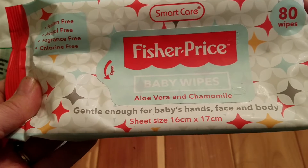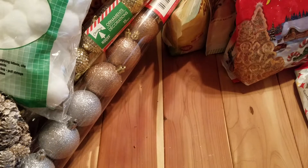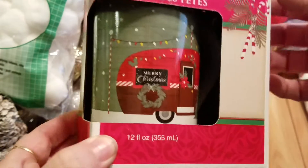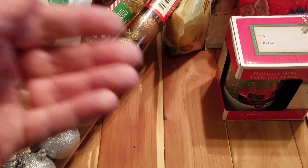I also picked up a pack of the Fisher-Price aloe vera and chamomile baby wipes — you get 80 in there. And I also found the little camper mug; they did have a couple other styles but I liked that one the best.